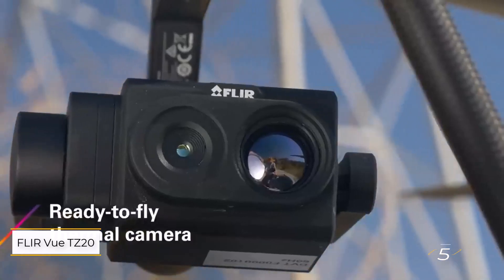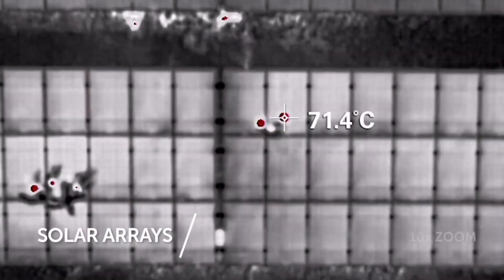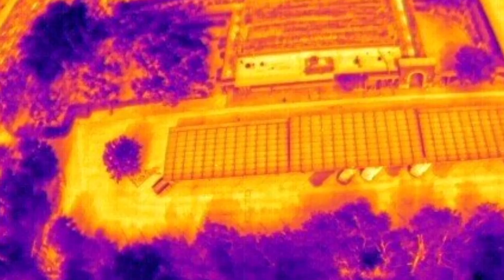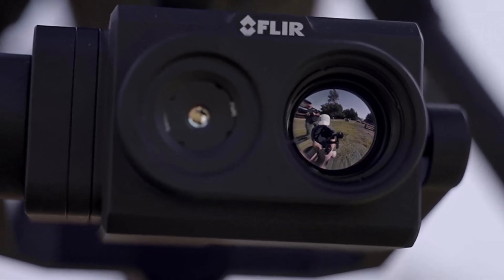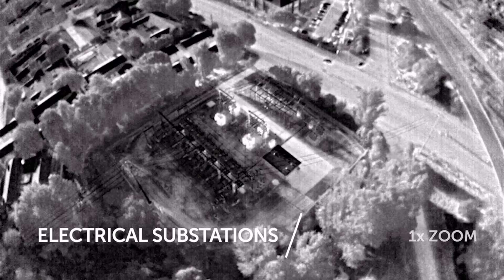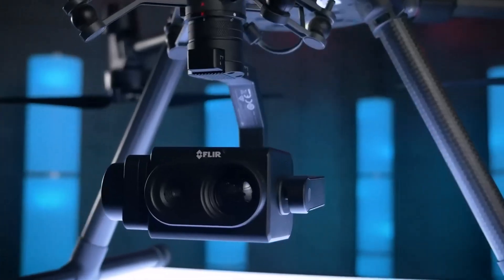Number five: FLIR VUE TZ20. This is a thermal imaging payload designed for a variety of drone platforms, offering exceptional versatility for professionals needing advanced thermal detection. Known for its dual thermal lenses, the VUE TZ20 provides both long-range and close-up imaging, making it ideal for search and rescue or emergency response. With 20x thermal zoom and gimbal stabilization, it ensures clear, stable footage. The 60 Hz FLIR Boson sensors deliver high-quality thermal imaging, while its compatibility with platforms like the DJI Matrice 300 enhances its operational flexibility. Despite being discontinued, the VUE TZ20 remains a valuable option for those who can find it second-hand, offering advanced image processing for detailed and reliable thermal data collection.